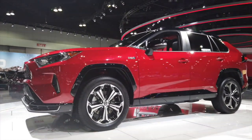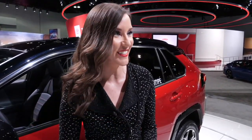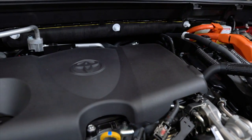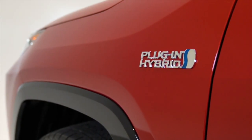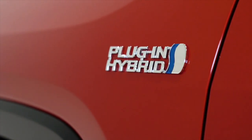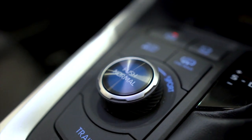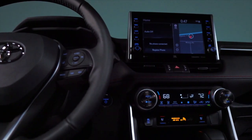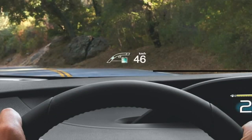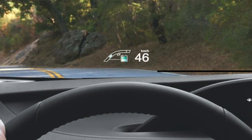Now we're looking at the RAV4 Prime — it's a plug-in hybrid. It is Toyota's first-ever plug-in hybrid electric vehicle that is an SUV. It has a driving range on EV mode of nearly 40 miles; after that, it switches into hybrid mode. Horsepower is 302 and zero to 60 in 5.8 seconds, making it the second-fastest vehicle in the Toyota lineup, just behind the Supra. It also has lane keep assist, which keeps you centered in your lane, and road sign assist that reads signs ahead and displays them in your multi-information display. The RAV4 Prime comes standard in all-wheel drive, has a high-def touchscreen display, and features the first-ever heads-up display on a RAV4 — projecting turn-by-turn directions and speed onto the windshield.